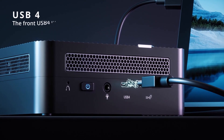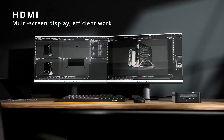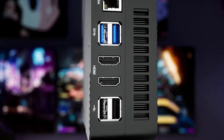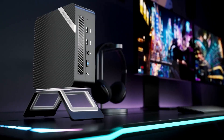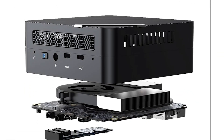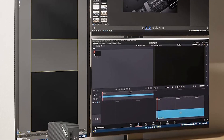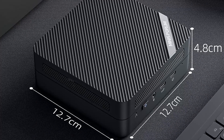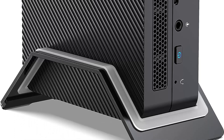Connectivity is comprehensive with two USB 4.0 ports, HDMI 2.1, DisplayPort, and Ethernet, supporting up to four 4K displays simultaneously. Wi-Fi 6E and Bluetooth 5.2 ensure fast and stable wireless connectivity. The UM773's compact design makes it easy to fit into any setup, while its efficient cooling system keeps temperatures in check during intense tasks. The VESA mount allows for easy installation behind a monitor, reducing desk clutter. Additional features include a fingerprint sensor for secure logins, a silent cooling system, and a robust set of I/O ports. With its powerful specs, versatile connectivity, and compact design, the Minisforum Venus Series UM773 is perfect for power users, creative professionals, or gamers looking for a small yet powerful rig.